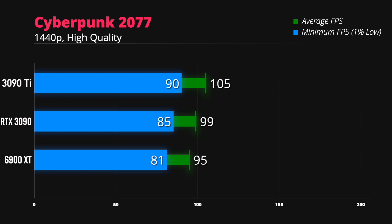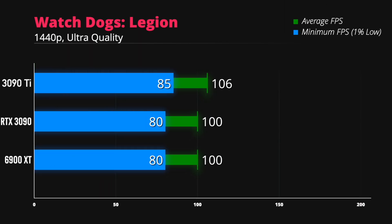So if you want the best-of-the-best graphics card that also handles ray tracing better than any other GPU, then this is the one for you.